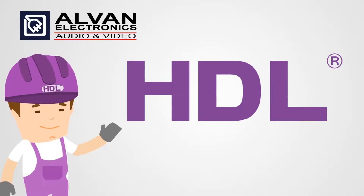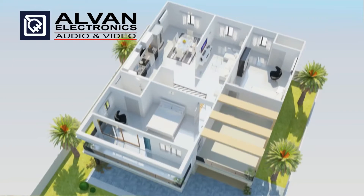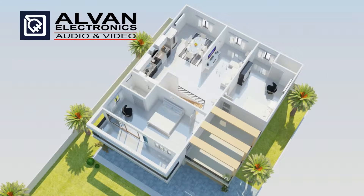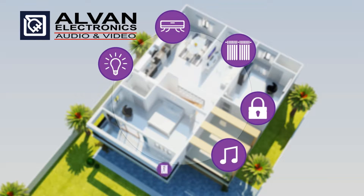HDL can help you relieve this stress. HDL provides you with complete control of your home with smart, expandable, and affordable wired and wireless solutions. These include lights, air conditioning, curtains, security, and much more.